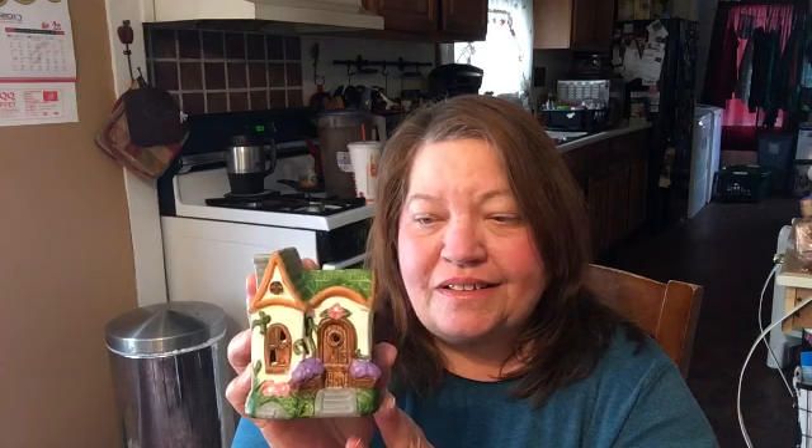I did find some more fairy garden stuff — I found a little gazebo and one little house. That's all they had left but I was happy to find it — I grabbed the last one. I also got some egg picks; there was a pack of 10. I thought they were really cute.